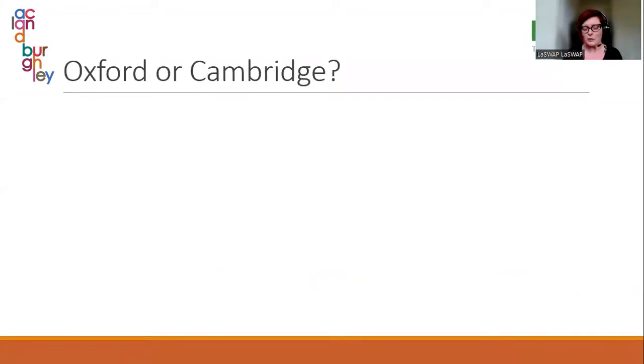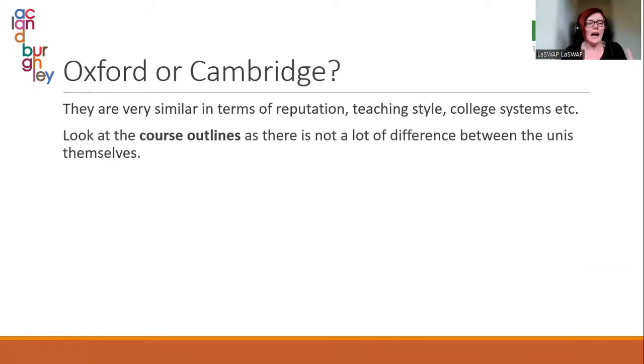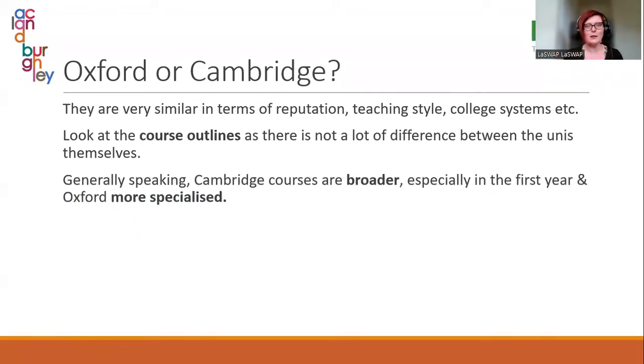Coming back to Oxbridge — how do you choose? If your child is a potential Oxbridge applicant, my big recommendation is: choose the course, not the university, because the universities are pretty similar in all the ways that matter. Generally speaking, Cambridge courses are a bit broader, especially in their first year, and Oxford is a bit more specialised — but that is quite general.